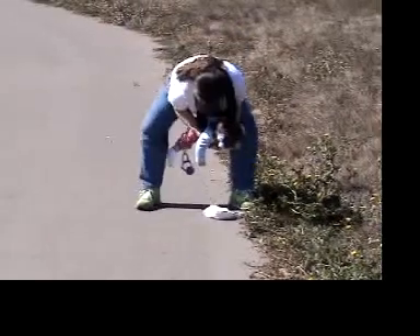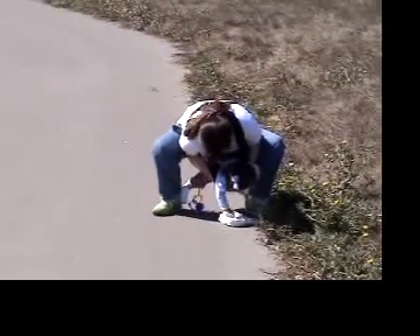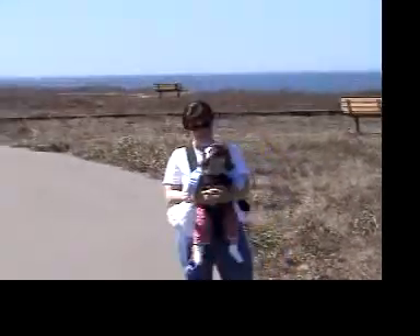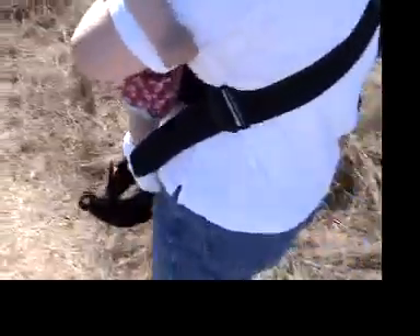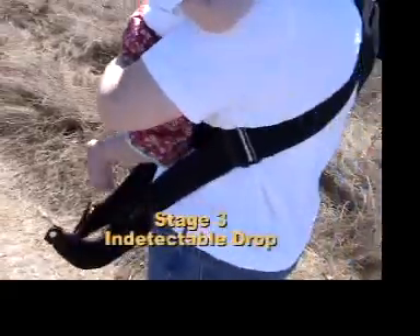Lost sock and hat events continue to occur at a rate of 52 events per hour. Let's take a precise look at the three stages of a sock event: stage 1, Subtle Slippage; stage 2, False Footing; stage 3, Undetectable Drop.